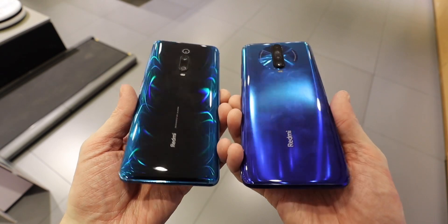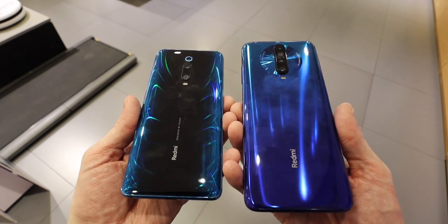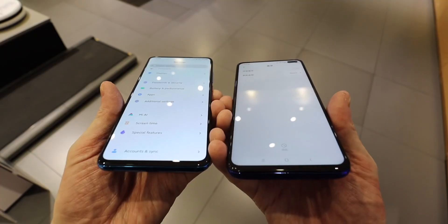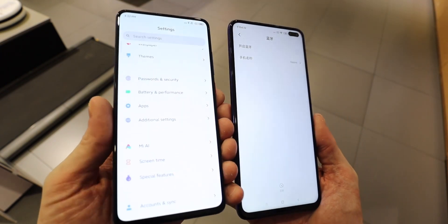Compared to the Redmi K20 Pro, it is just a completely different beast — it's bigger, it's taller, you get so much more phone. These size considerations had to happen because of the LCD display and the extra, thicker tech that has gone inside the phone.